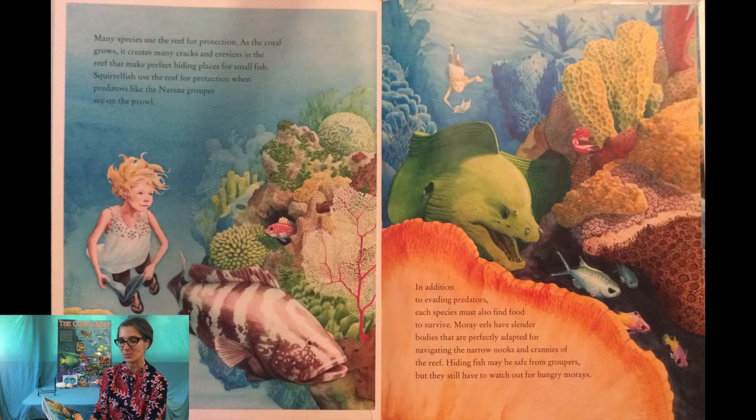Many species use the reef for protection. As the coral grows it creates many cracks and crevices in the reef that make perfect hiding places for small fish. Squirrelfish use the reef for protection when predators like the Nassau grouper are on the prowl. Moray eels have slender bodies perfectly adapted for navigating the narrow nooks and crannies of the reef — hiding fish may be safe from groupers but they still have to watch out for hungry morays.